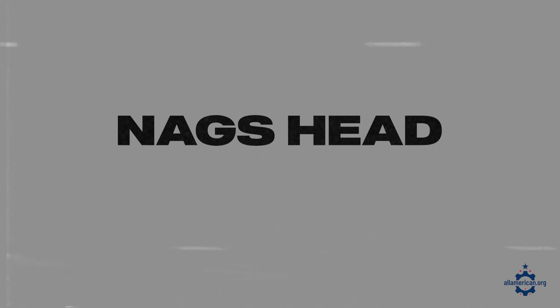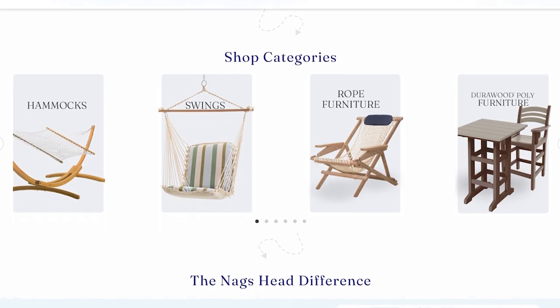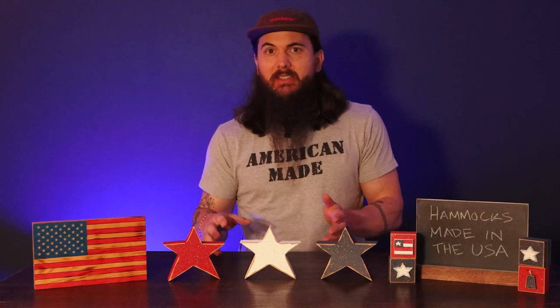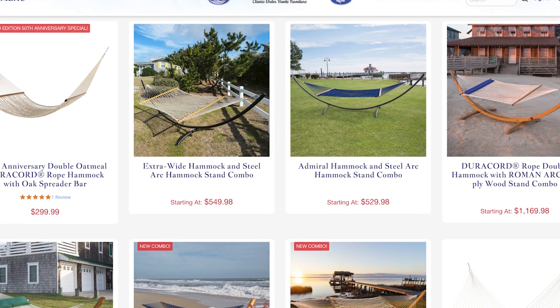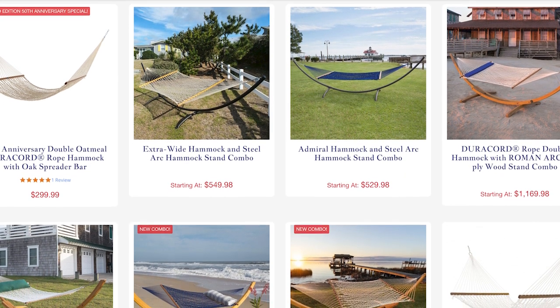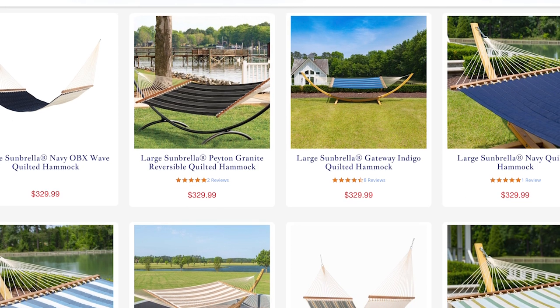First up is Nags Head Hammocks. These folks are based in the Outer Banks area of North Carolina and make some great hammocks, but also manufacture swings and other outdoor furniture. Everything's really built to withstand harsh outdoor conditions — they use a material called Duracord, which is super durable but also pretty comfortable. Unfortunately they use some South American hardwoods, but everything's handcrafted in their Outer Banks-based workshops. They have a lot of different style options to choose from.